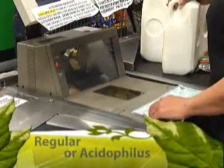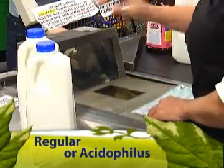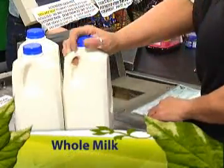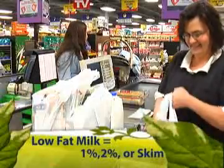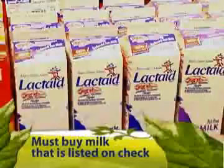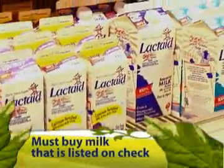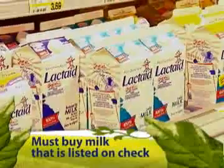Now let's move on to cow's milk. You must buy pasteurized, fluid milk in half gallons or gallons, unless your WIC check states otherwise. Milk can be regular or acidophilous. If your check says whole milk, you must buy whole milk. If your check says low fat milk, you must buy 1%, 2%, or skim. If your check says lactose reduced, lactose free, kosher, or evaporated, or dry milk, you must buy the milk that is listed.